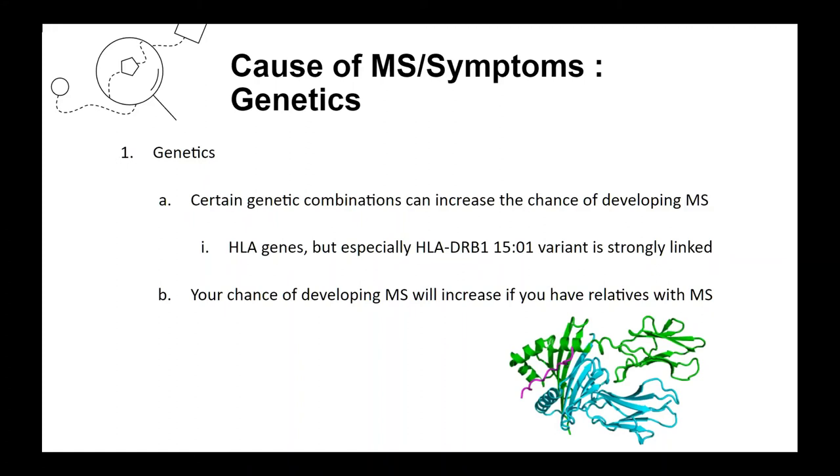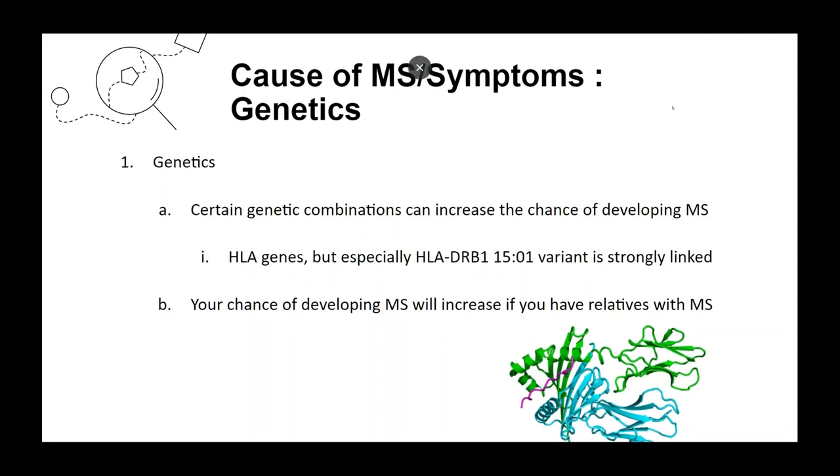The third factor is genetics. Certain genetic combinations can increase the chance of developing MS. HLA genes — especially the HLA-DRB1*1501 variant — are strongly linked. The HLA-DRB1 gene is part of the human leukocyte antigen complex, which helps the immune system distinguish the body's own proteins from foreign ones like viruses and bacteria. However, it is unclear exactly what role HLA-DRB1 variants play in MS development. Having relatives with MS increases your risk since you may share certain genes, but MS is not strictly a genetic disease.